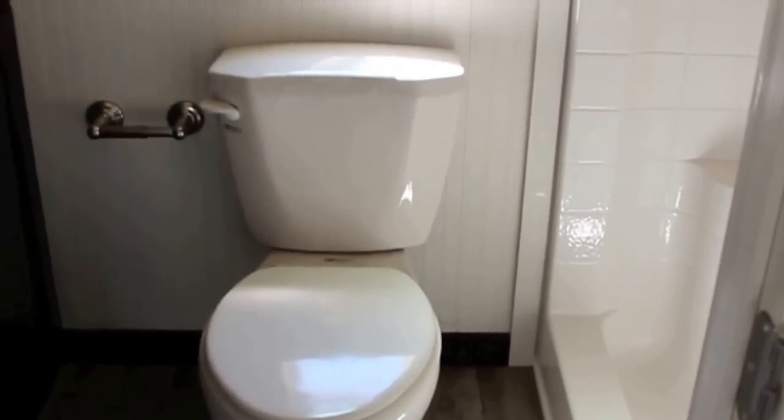RV-style toilet, full bathroom with shower of course.